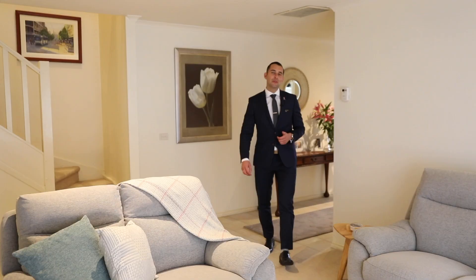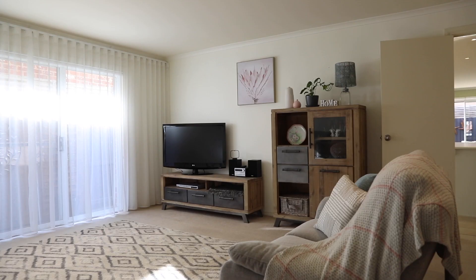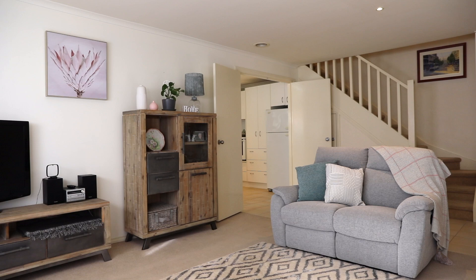Looking through the home you can see that the current owner loved and looked after the home since the day she bought it. Here we are at the front laundry room. It's a great space, it's quiet, and it's a perfect space to sit down, relax and read a book or even watch a movie.